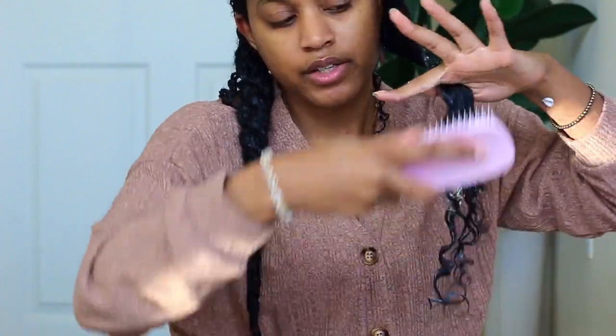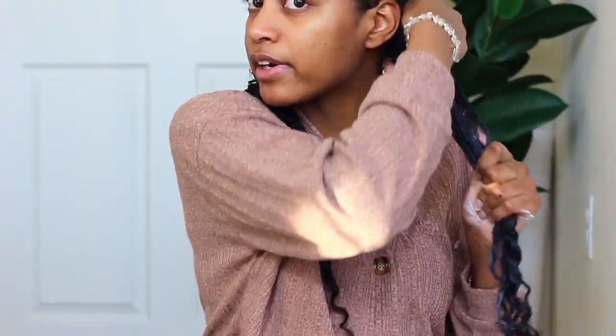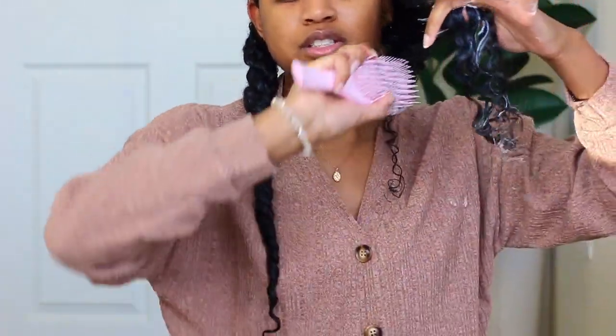I do want to let you guys know that in the shower I did detangle my hair, so my hair is already pretty detangled. Now that I've applied my leave-in conditioner, I'm going to go in with my cream. One thing to mention — when you're doing your wash and go or any style, make sure your hair is nice and detangled because you don't want too much frizz. I'm not using a lot of that cream because it's very very rich. You do not need a lot — just the bare minimum and you will still get results.